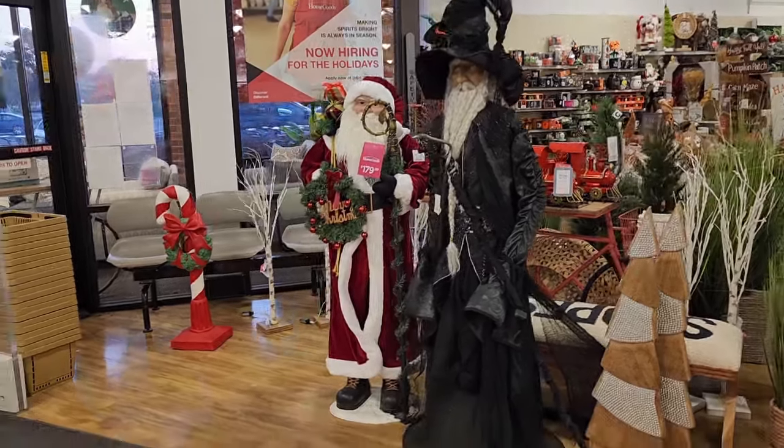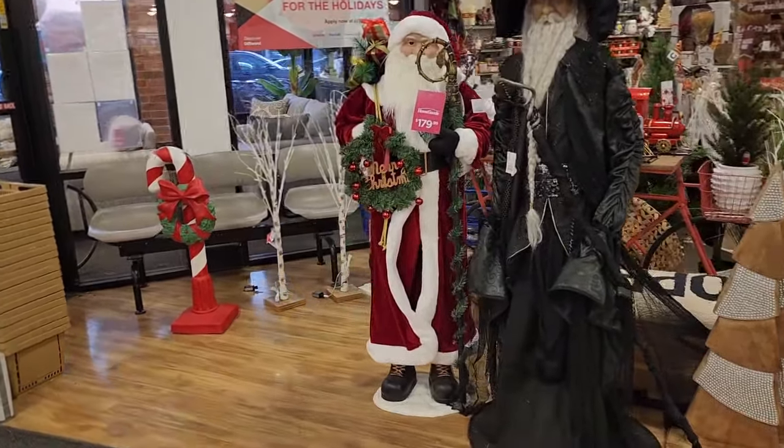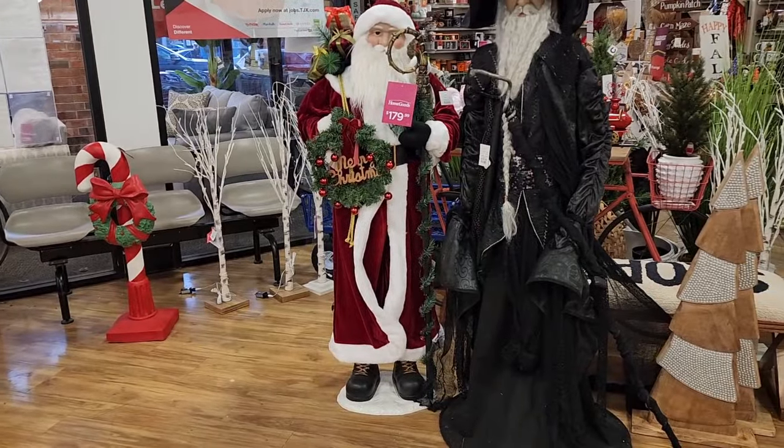Hello, beautiful people. It's Jennifer. Hope everyone's doing amazing. I'm at HomeGoods.